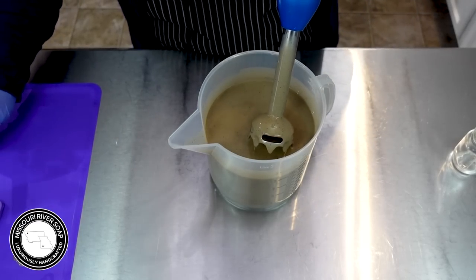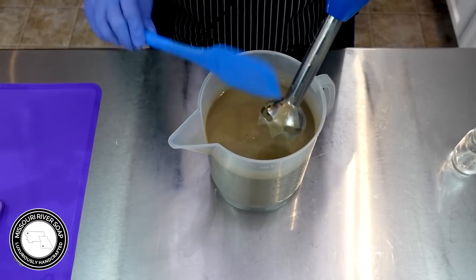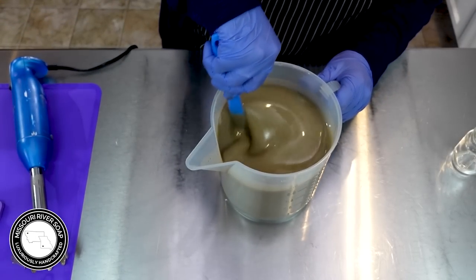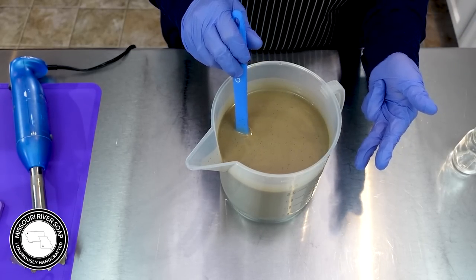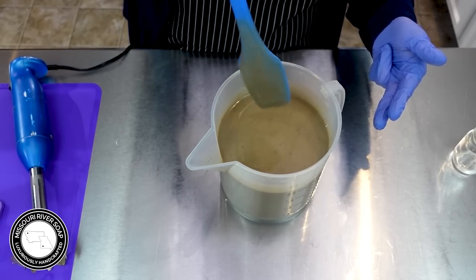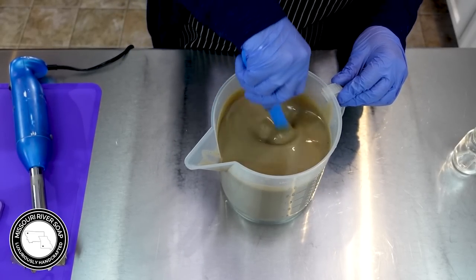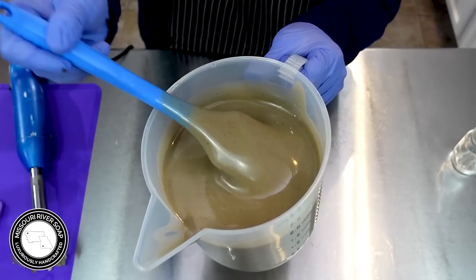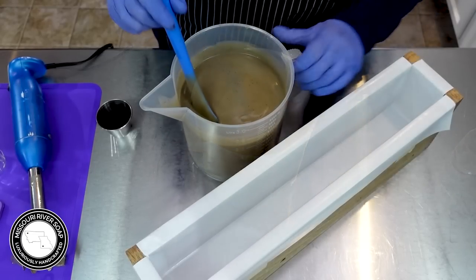The more we stick blend, the further along we move it, and that also creates heat. I do want it to gel — however, if we just blend and blend sometimes it'll really get it going. Since this has a tendency to overheat — we've got the honey, the cream, the coffee — this is probably going to overheat and could get interesting, but hopefully nothing worse than some cracks. I probably won't cover it up too much, maybe just a little piece of cardboard, but we'll see. Right now it's just a nice lovely trace.